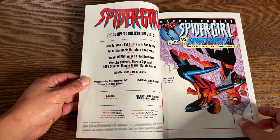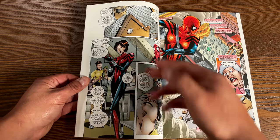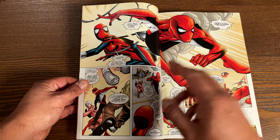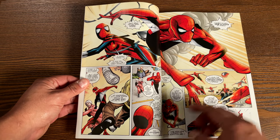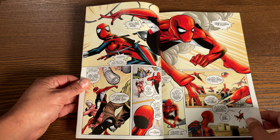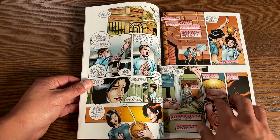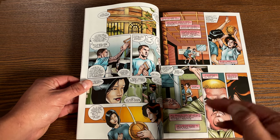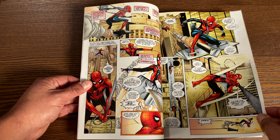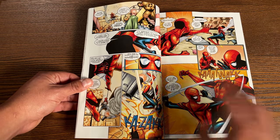It's an underdog title featuring May 'Mayday' Parker as the main character, in an alternate reality future where she is the daughter of Peter Parker and Mary Jane Watson — named after Aunt May. In the 616 universe, Mary Jane was pregnant during the Clone Saga story Revelations, and sadly lost the baby, but it was actually Norman Osborn working behind the scenes. The baby actually lived in this alternate future and she grew up to inherit her father's powers. This volume collects issues 33 through 50.